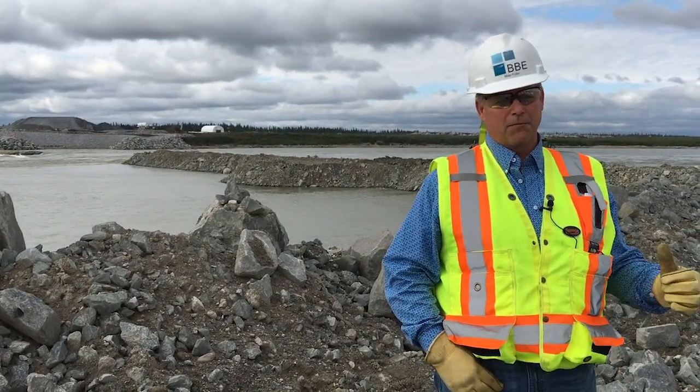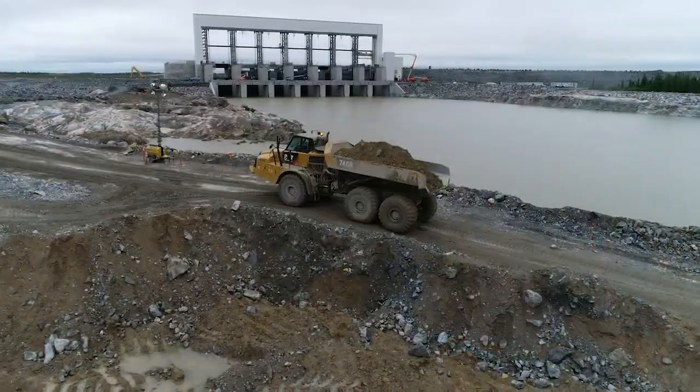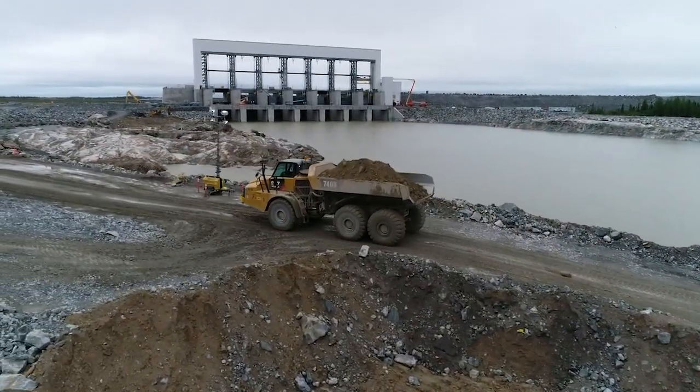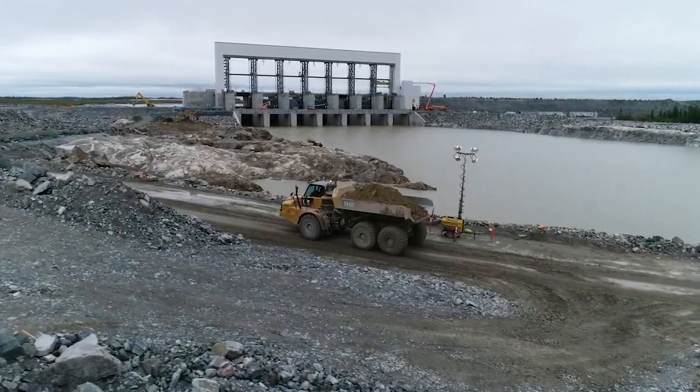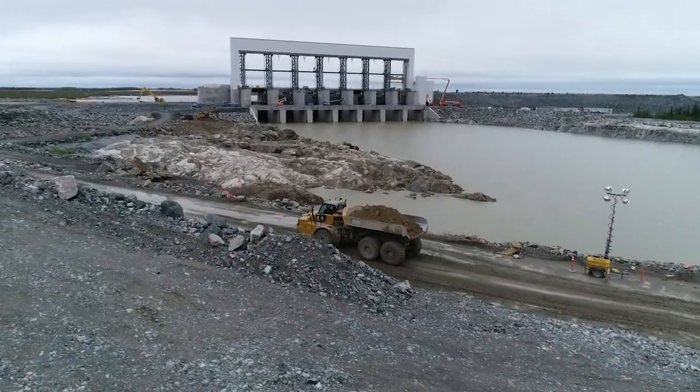We are working on what we consider the South Dam. This will be one of the final dams that we will be constructing for the project. This also gives us the ability to get to our other side.